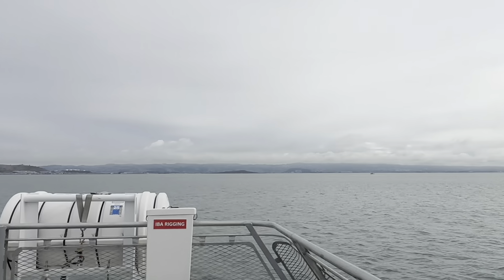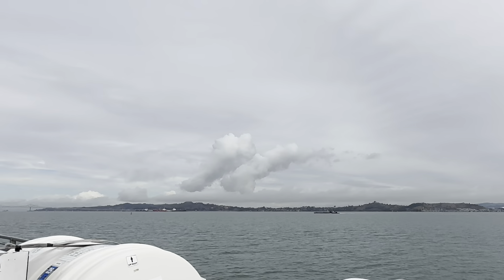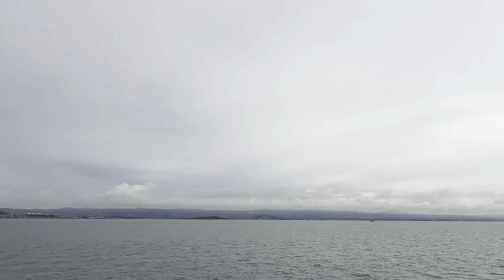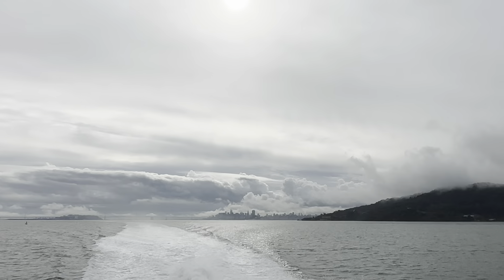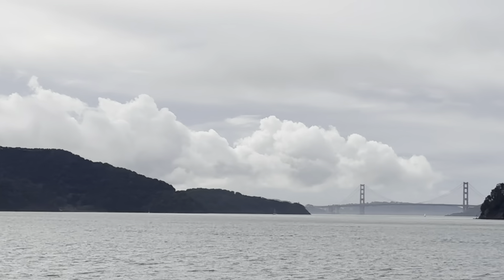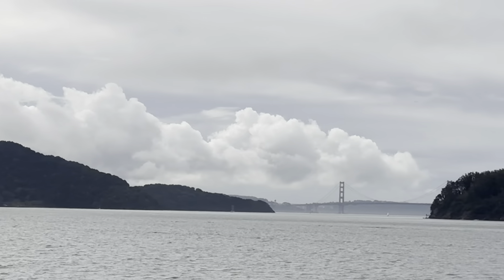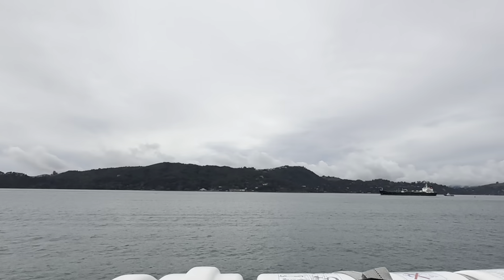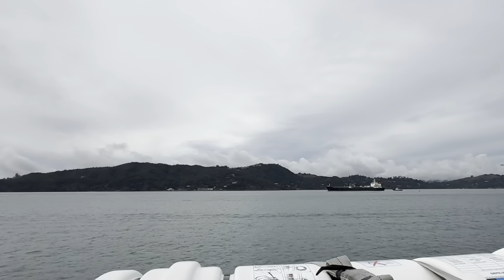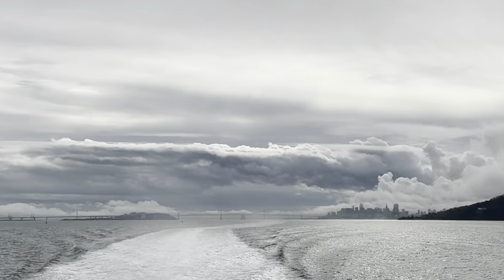Got a lot of catamarans. There's Golden Gate. That's what they call the gateway to the Golden State of California. And there are the golden ships. As you can see the deck is pretty empty because this is the tourist ferry that most people take.